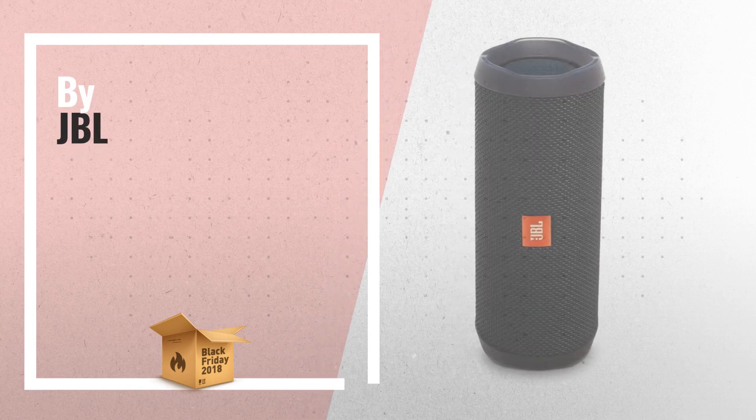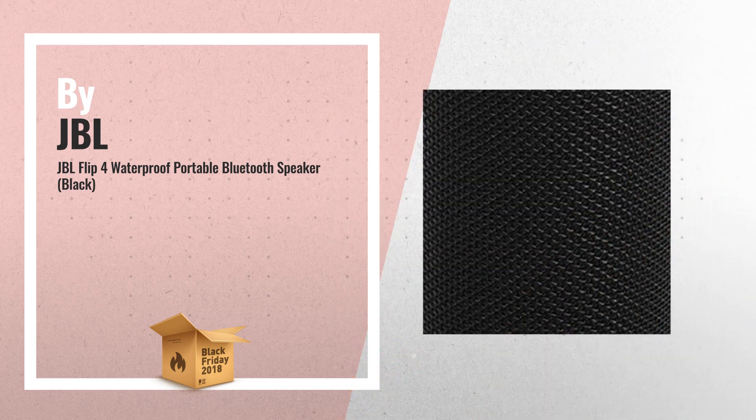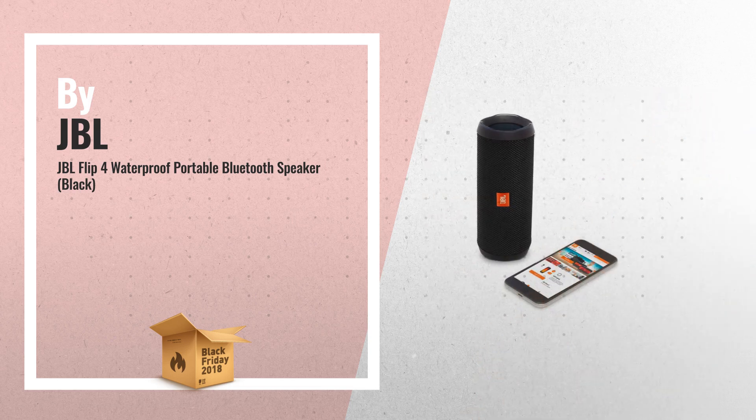Number 1, JBL Flip 4 is the next generation in the award-winning Flip series. It is a portable Bluetooth speaker that delivers surprisingly powerful stereo sound. This compact speaker is powered by a 3000mAh rechargeable Li-Ion battery that offers 12 hours of continuous, high-quality audio playtime, by JBL.